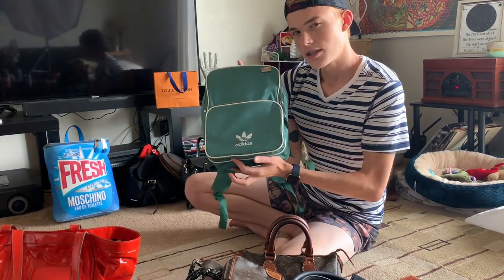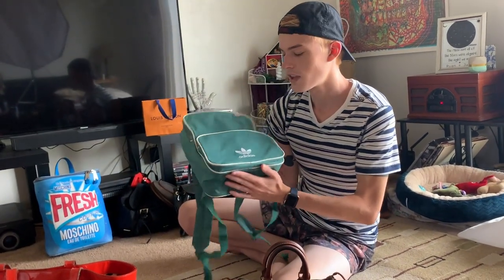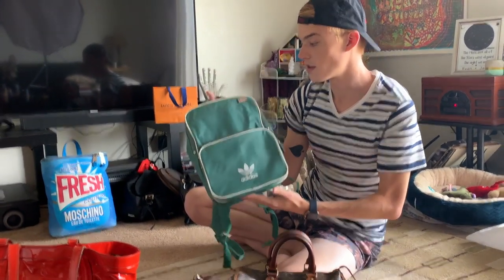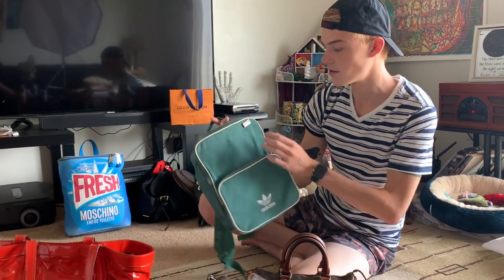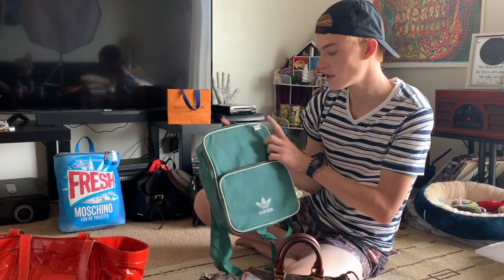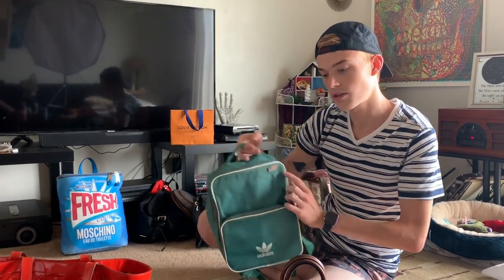I bought this when I was in Amsterdam — this is the original Prada nylon backpack. I used this for quite a long time as my mini backpack to go around with. It'd be really good for winter and rainy times. I have a little Coach Cracker Jack pin on it.